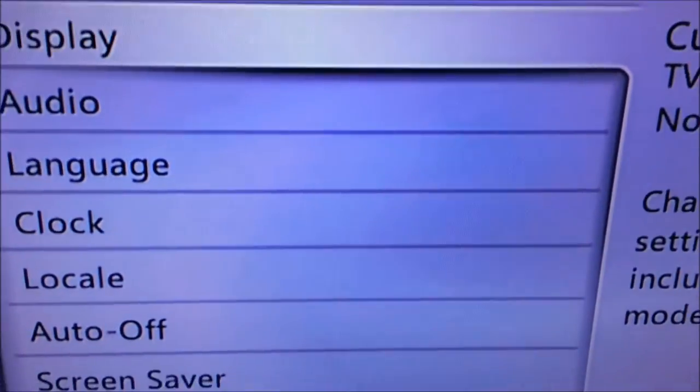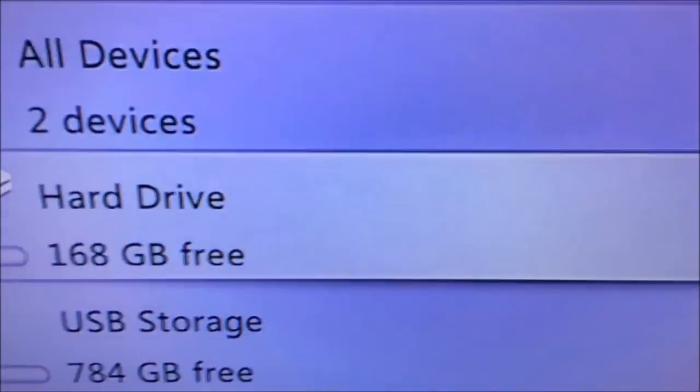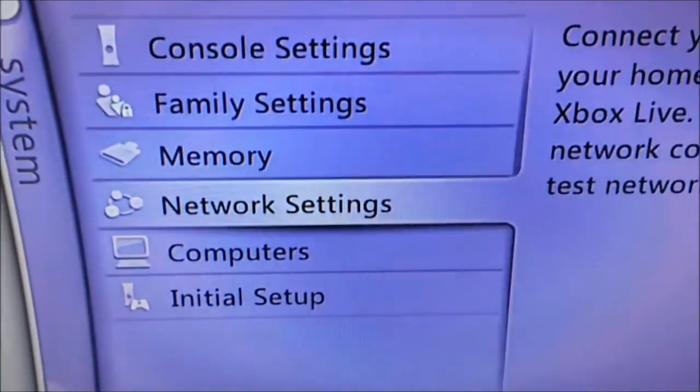Yeah, also I got console settings, display, audio, language. Yeah, guys, I might actually want to put the files up so that way you guys can convert it to your own disc. Let me look at my memory — USB storage, it's broken, I don't know why.